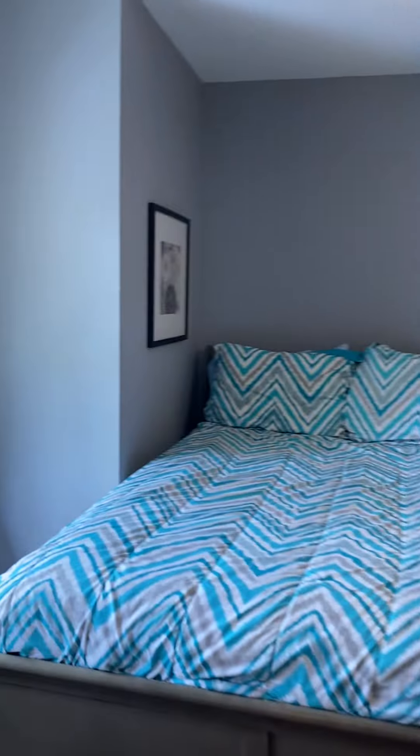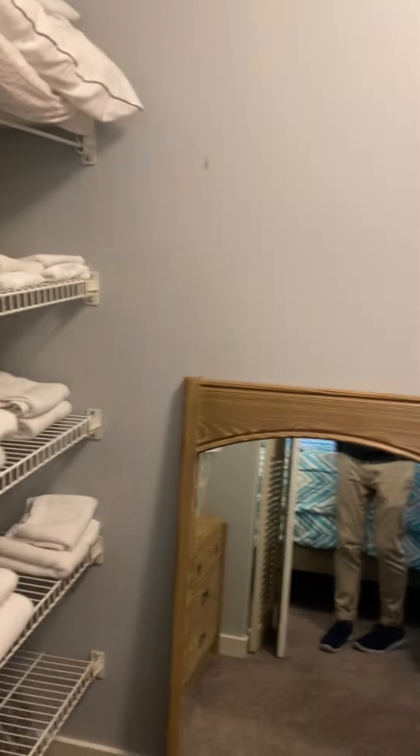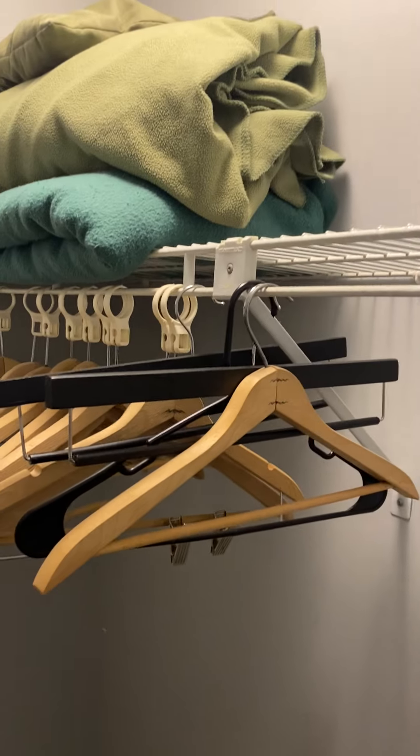This is the top floor of this particular building. Also in the bedroom, we have an owner's closet, which is currently locked, as well as a walk-in closet. They use it to store their linens and extra pillows. The other side of the closet could be used for clothes.